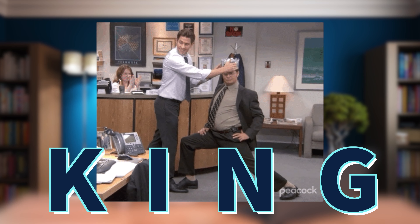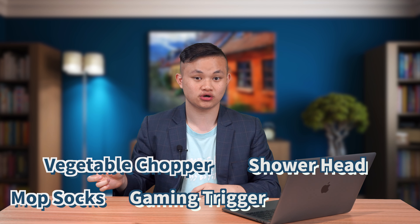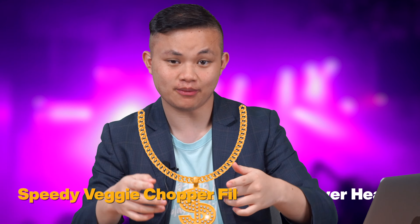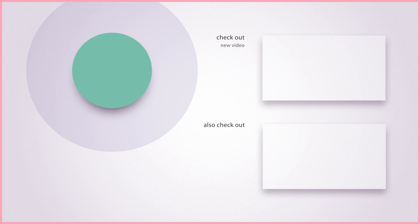This product is the king of today's product recommendation. So did you get my message from the rap? Let me give you a little tip: we have the vegetable chopper, the shower heads, the mop socks, the gaming trigger, and two kinds of different backpacks. Combine it all together and you get it now — Speedy Veggie Chopper, Filtered Shower Heads, Gaming Trigger, Mop Socks, Folded Over Pack, and Anti-Theft. That's it for today's product recommendation. Thanks for watching, drop a like, subscribe, and we'll see you all next time. Bye!